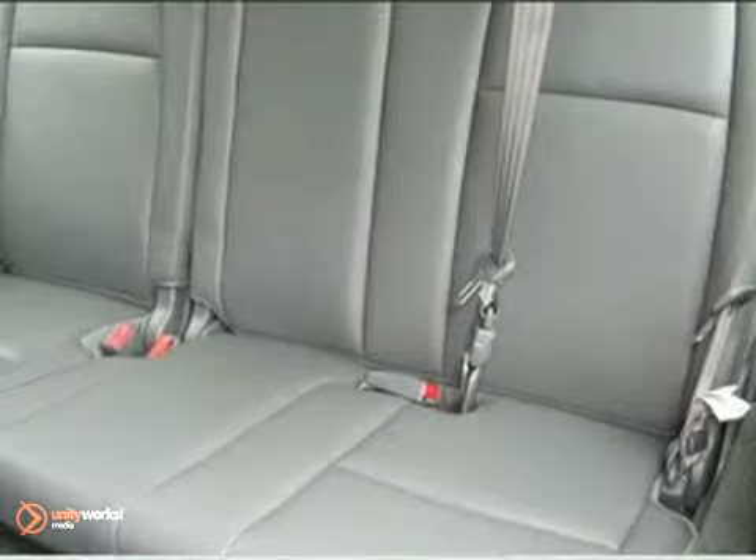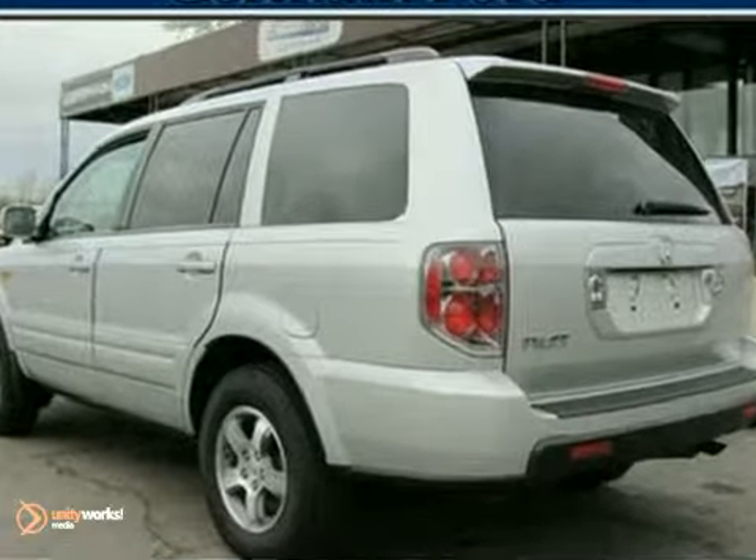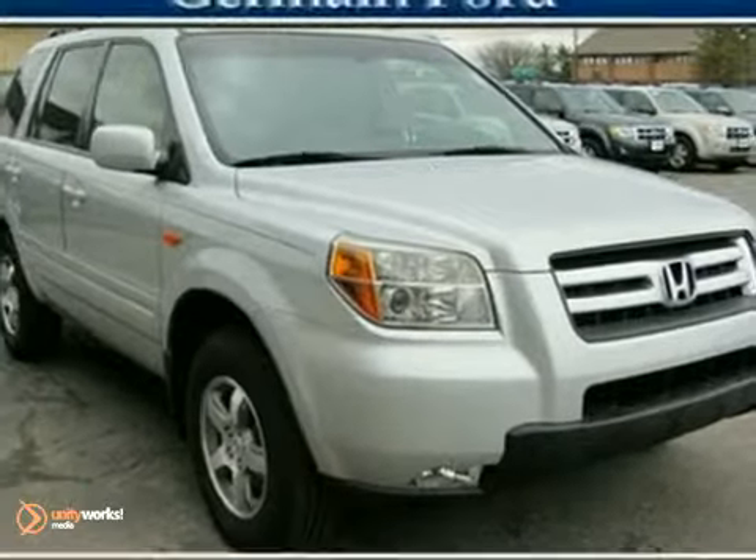It's a strong choice for a midsize crossover SUV thanks to its versatility, strong reputation for quality, and high safety ratings. Come in for a test drive today.